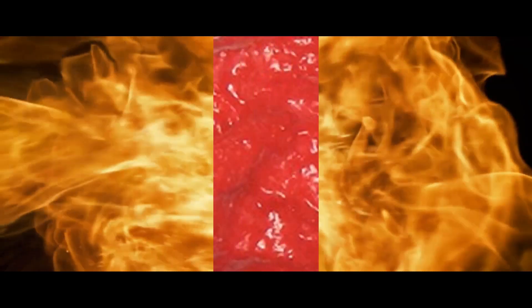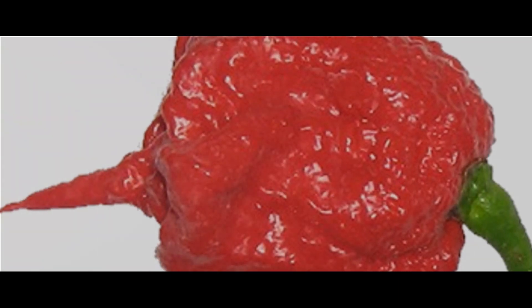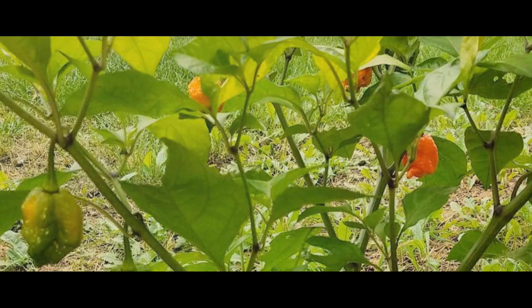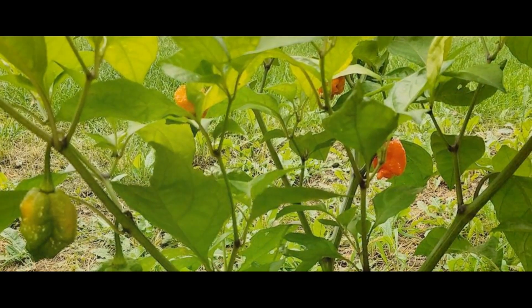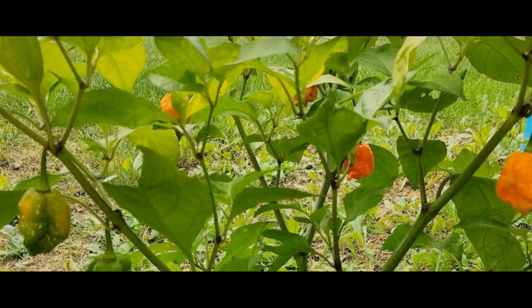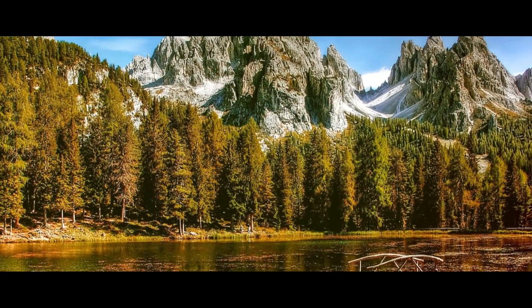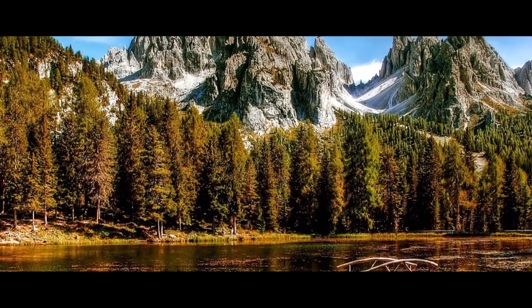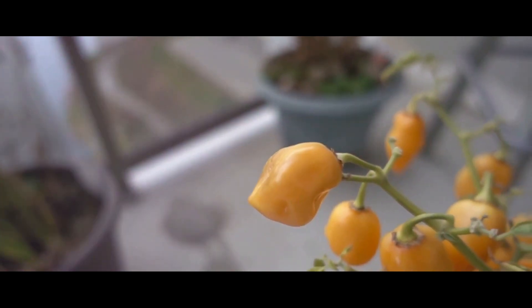But what makes the Carolina Reaper so hot? The secret behind its heat lies in its cultivation. This fiery pepper isn't just born hot — it's raised to be so. The cultivation process is a meticulous one, requiring specific growth conditions. It thrives best in a warm, slightly humid environment, much like its native region, South Carolina. The journey from seed to full-grown pepper takes about 90 to 100 days.